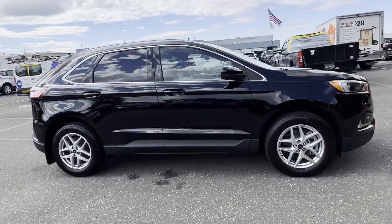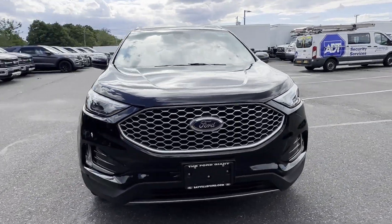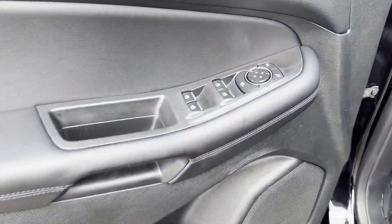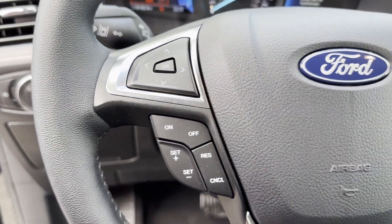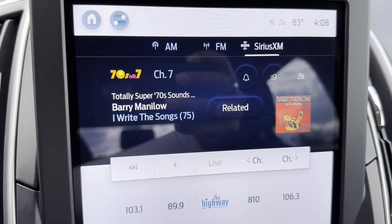Lane departure warning, Wi-Fi hotspot, satellite radio, turbocharged engine, multi-zone air conditioning, blind spot monitor, and all-wheel drive. Experience the difference — test drive your dream car today.